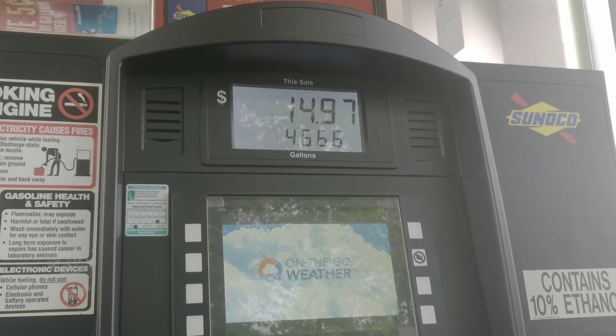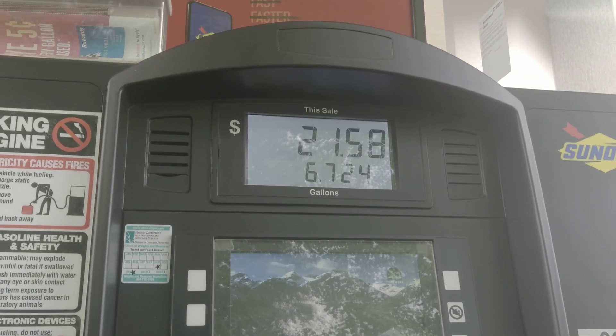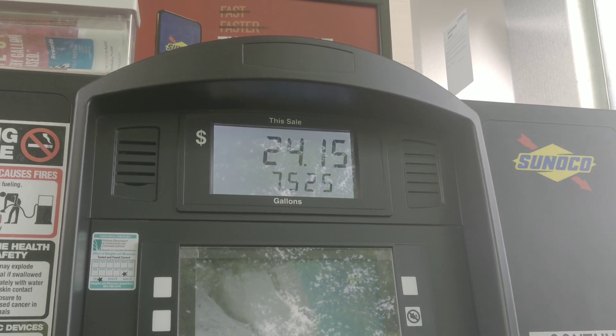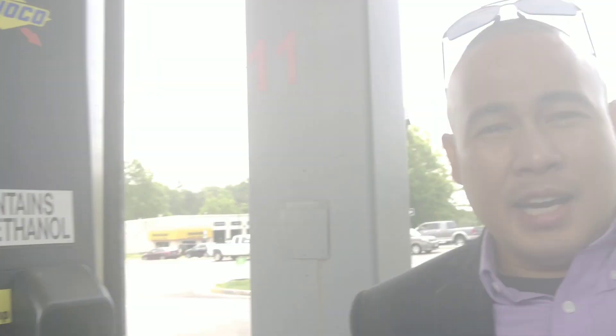We're at 4 gallons right now. I purposely didn't fill the gas tank this week, so we'll see how much it costs today. We're at six, seven gallons now — it keeps going. When you have a V8 turbocharged car, it feels like the money is flying away from your wallet. Your wallet gets thinner every time you visit the gas station. Look, we're at $33 now.